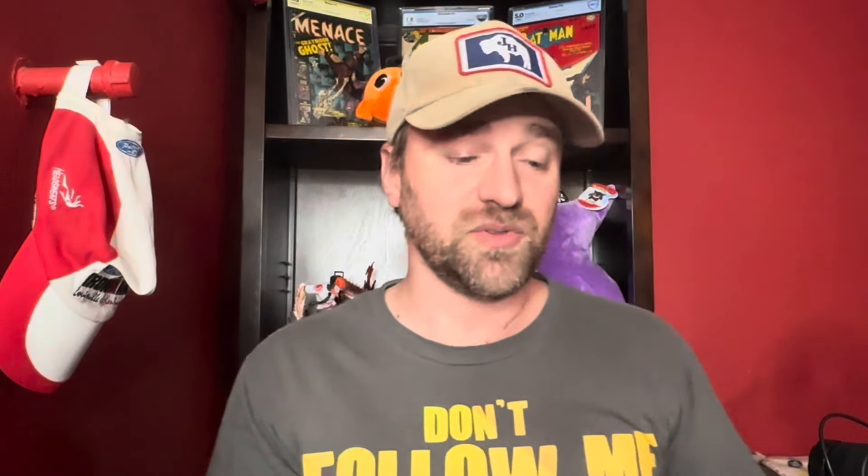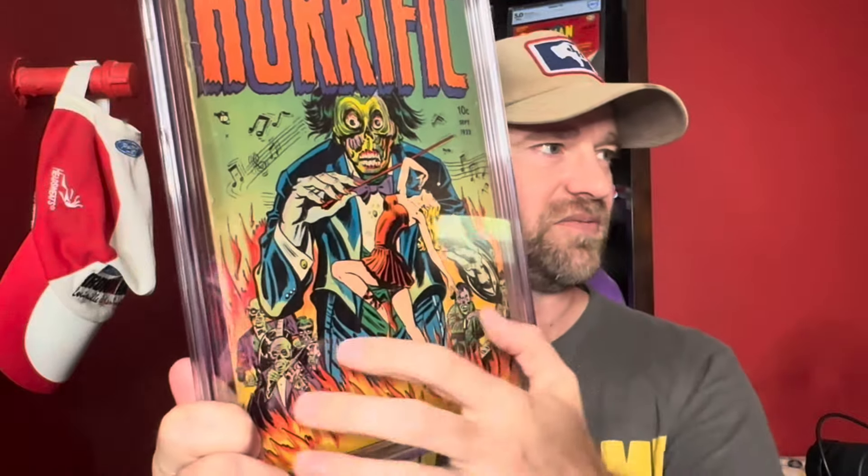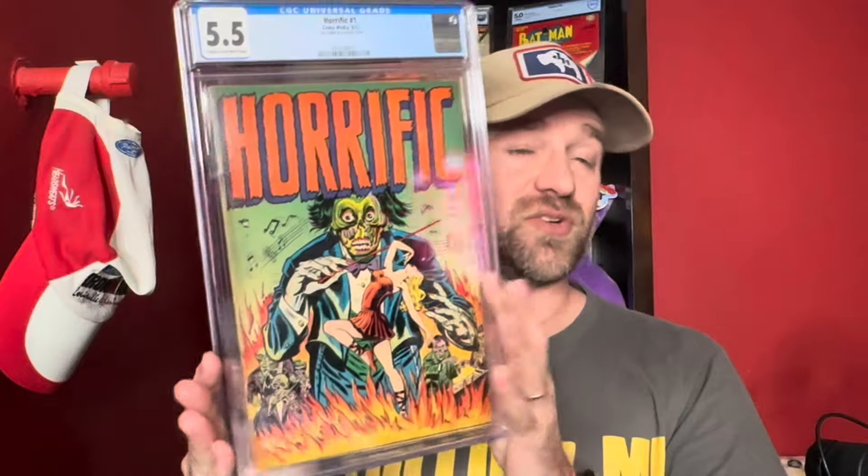Next up we've got a book I've never owned before — a pretty nice grade, from the Bobby Blue collection. This is Horrific number one. The Horrific title has some pretty cool covers. You've got the woman in the red dress, creepy ghoul guy in the background, fire scene on the bottom. A lot of the Horrific covers are done by Don Heck, but this one is not Don Heck — it's not credited to him and doesn't really look like him. 5.5 is a very nice grade for this book. The Bobby Blue collection — that's the one Flip Mode Comics picked up and has been selling — tends to have very nice colors, and this is no exception.